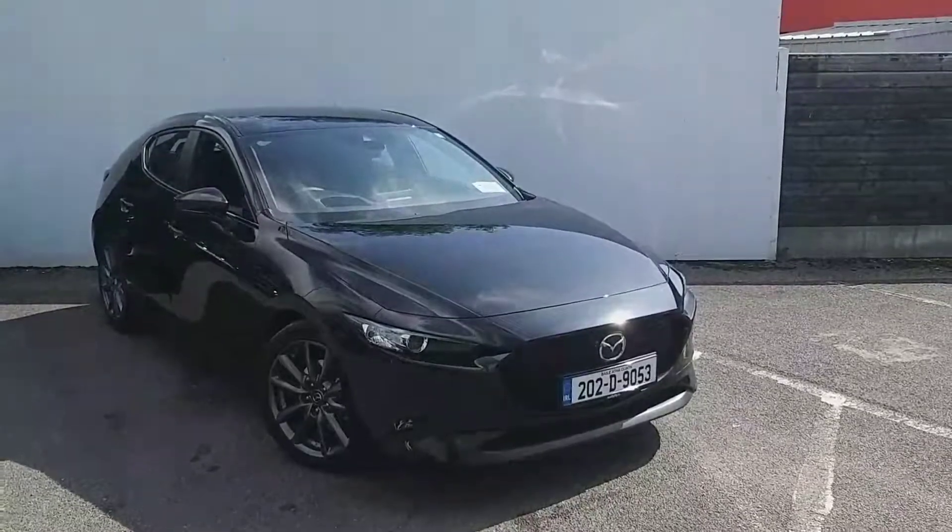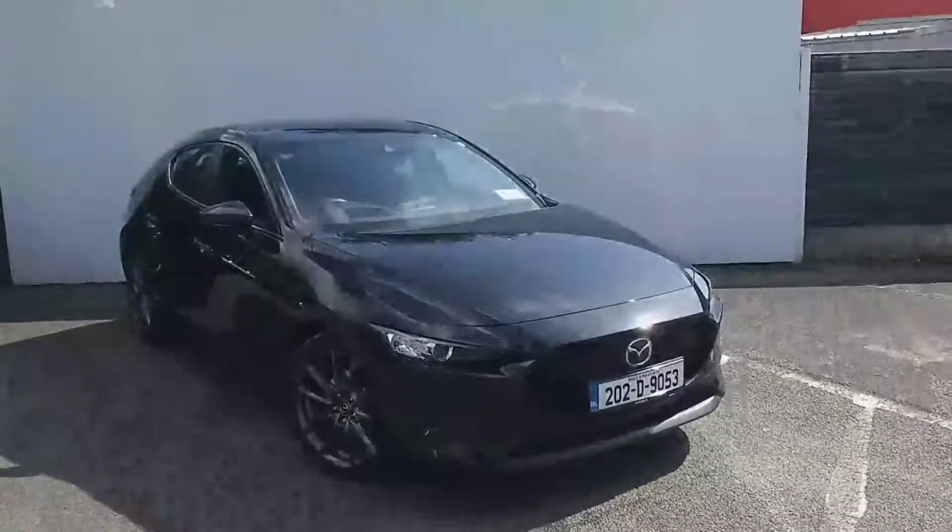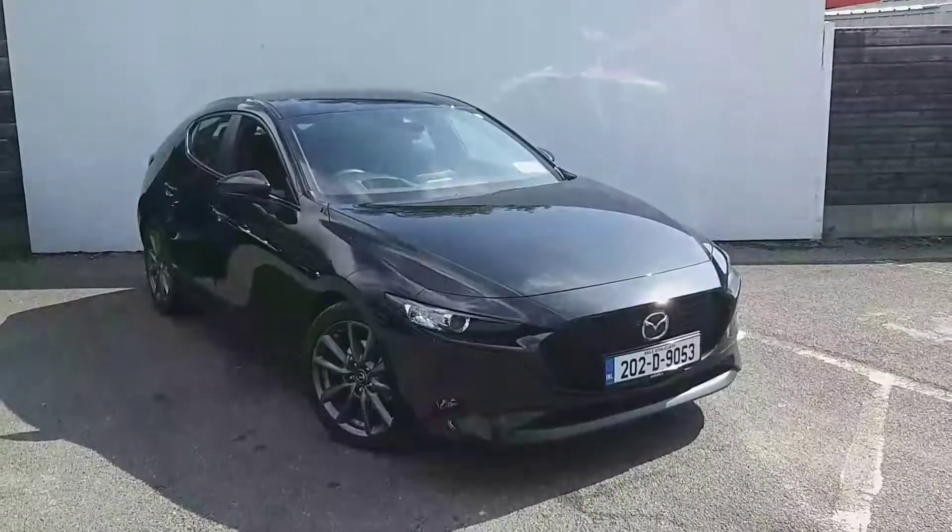Welcome to Jonathan from Mazda. Today I've got a Mazda 3 hatchback. This is a 2 litre petrol Skyactiv-X engine, 180 brake horsepower, 6-speed manual gearbox finished in jet black.